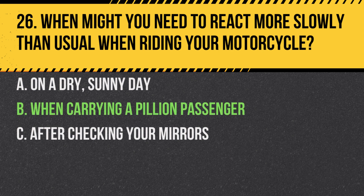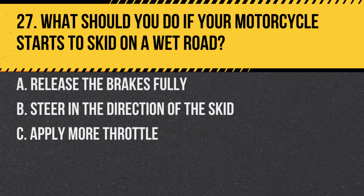Answer: B. When carrying a pillion passenger. The added weight can affect the motorcycle's handling and braking, requiring more time and distance to react.